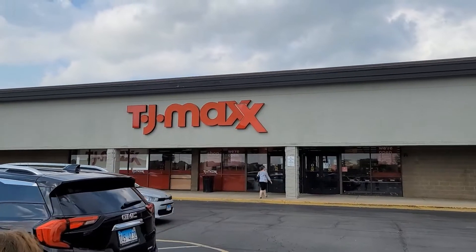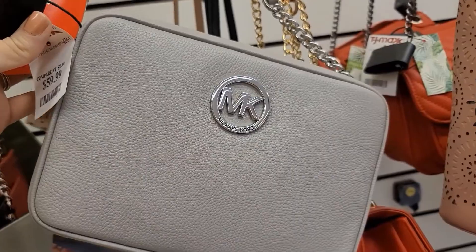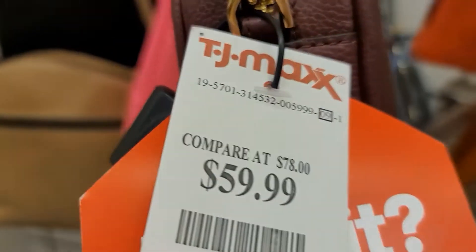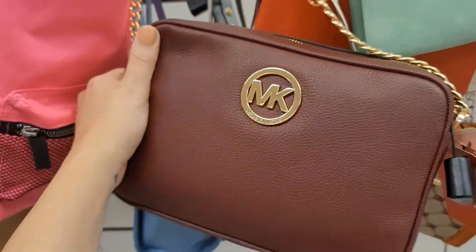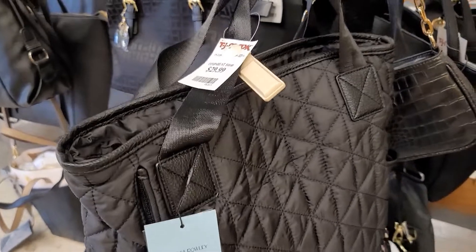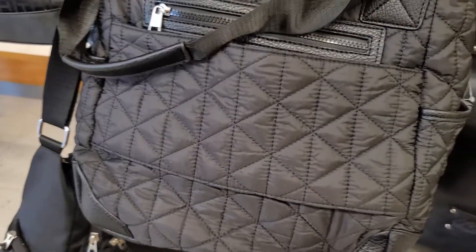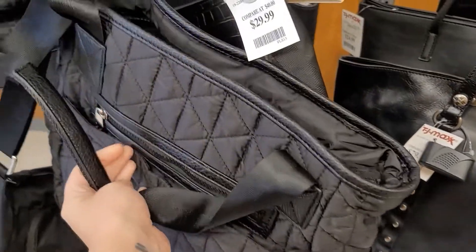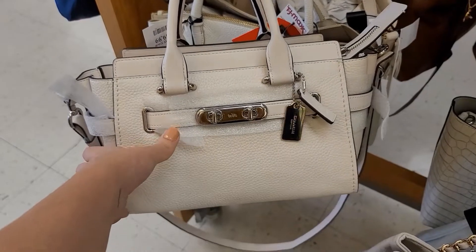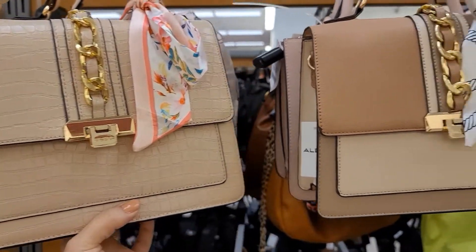Here we go into TJ Maxx. There's a Michael Kors camera bag for $50, normally $168, and the burgundy version is $59.99 — so pretty. This is Cynthia Raleigh for $29.99 and it looks exactly like an MZ Wallace tote that's so popular right now. There's also a Coach bag for $150 — really cute satchel — and I like these Aldo bags too.